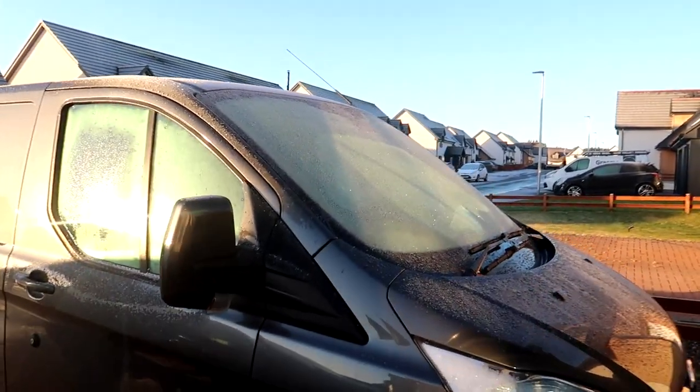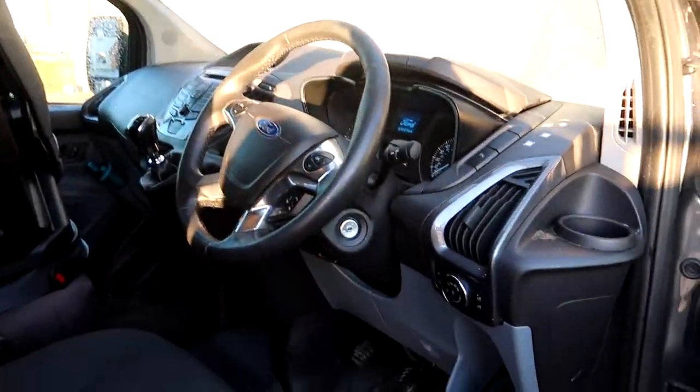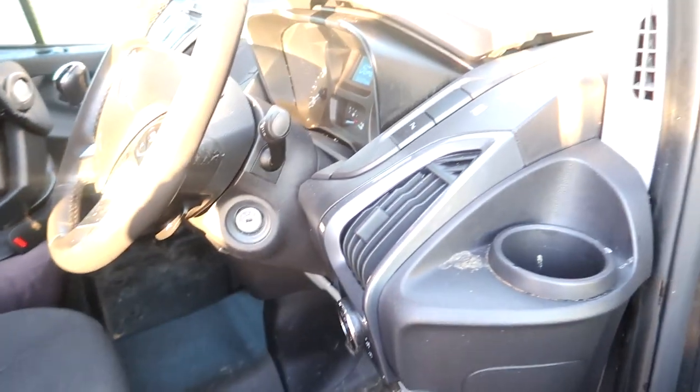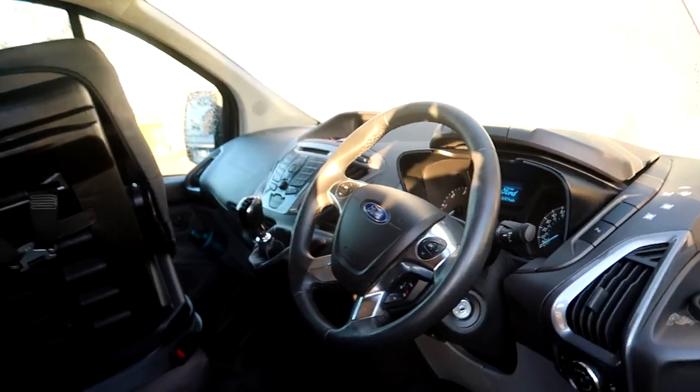Good morning! We're at the house today. Look at that - frozen beads! It is chilly and today we'll be spending a good bit of time in this van. Tier four, three-year-old, dirty dog, winter lockdown. Might need to clean this.